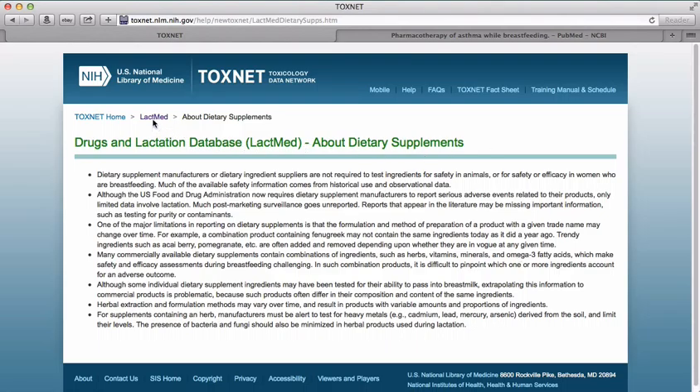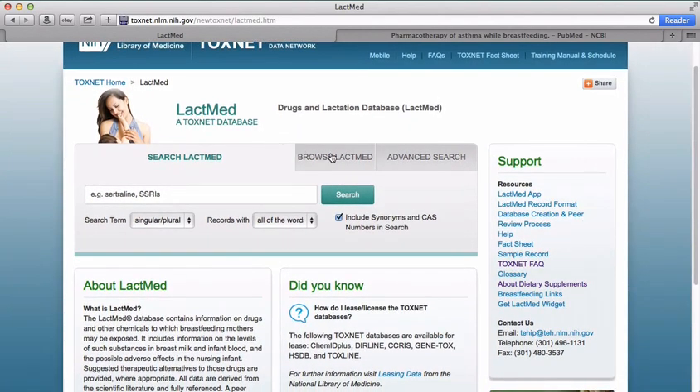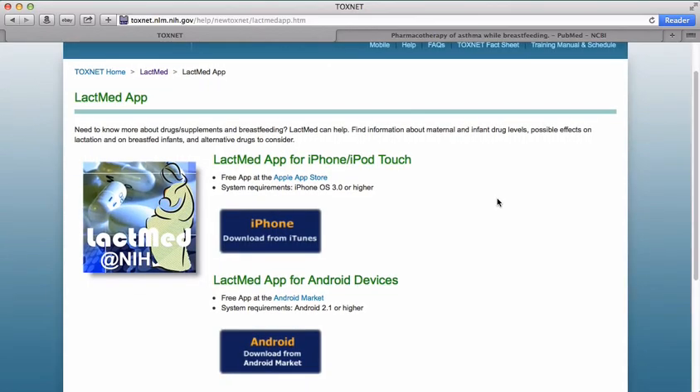The LactMed resource is also available as an app for iPhones, iPads, and Android devices. From the LactMed homepage, simply click on the LactMed app link. For more information, please visit our website.